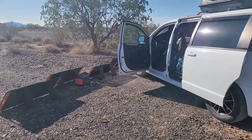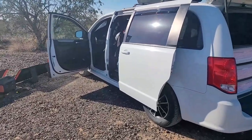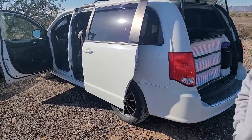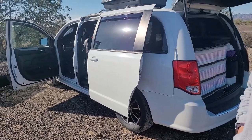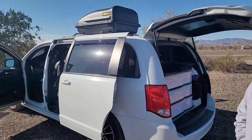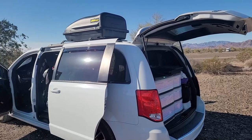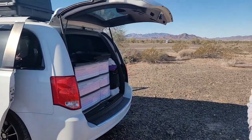Four of them with a huge battery bank, a Jackery 1500 you said? Yes. And those fold up and fit in right here next to my bed on this side of the van. Very nice. And you have a cargo box. Yes.